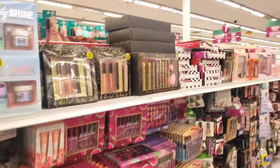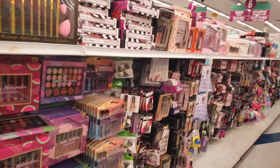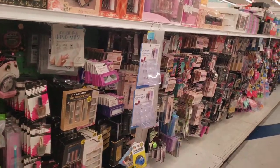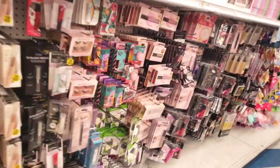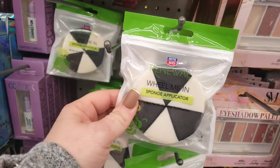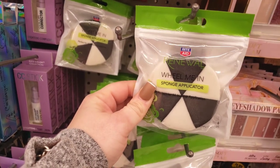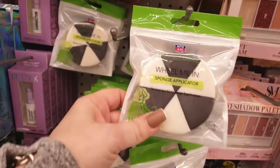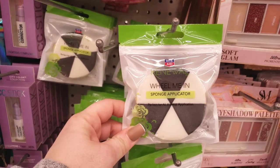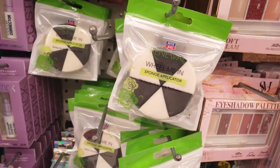Hi everyone! Welcome to my channel Money Saving Megan. I am Megan and welcome to a new 99 cent store walkthrough. We're going to go over here and I'm going to show you an item that I just saw that's new. This is called the Wheel Me In Sponge Applicator. It's from Rite Aid and it's 99 cents — definitely a new item here at the 99 cent store.